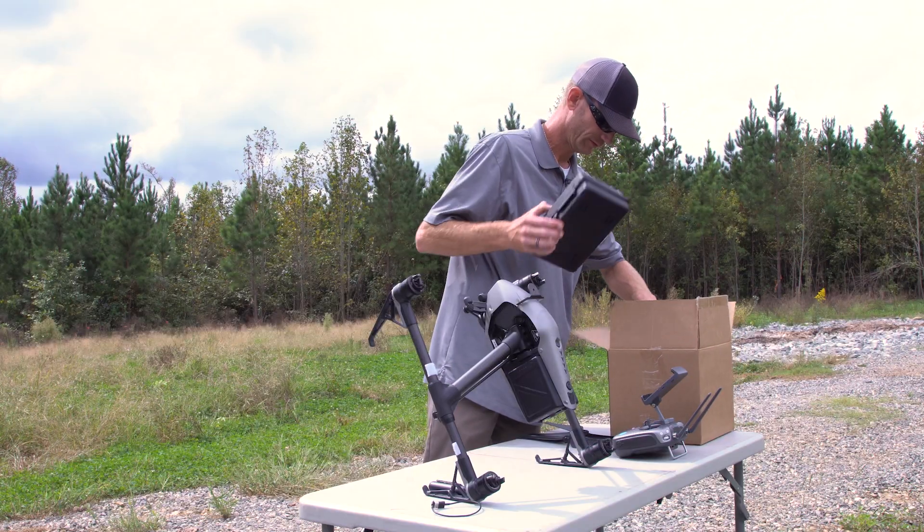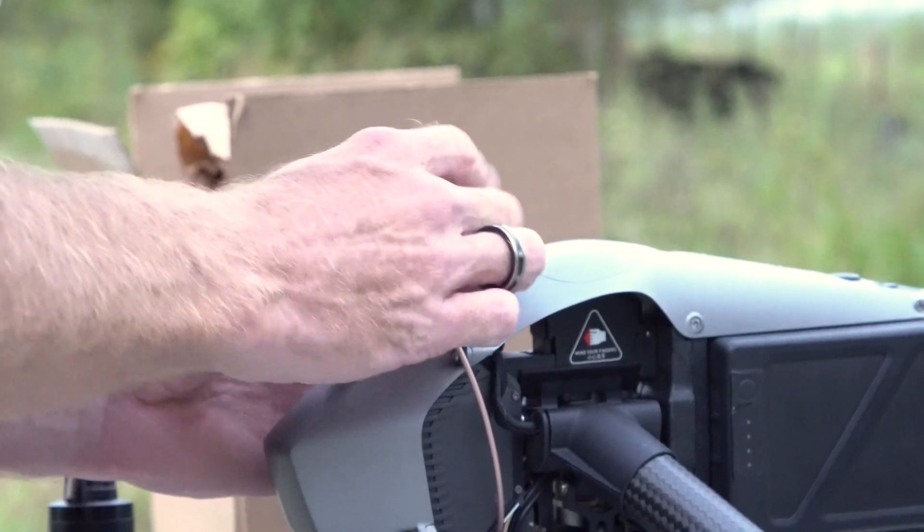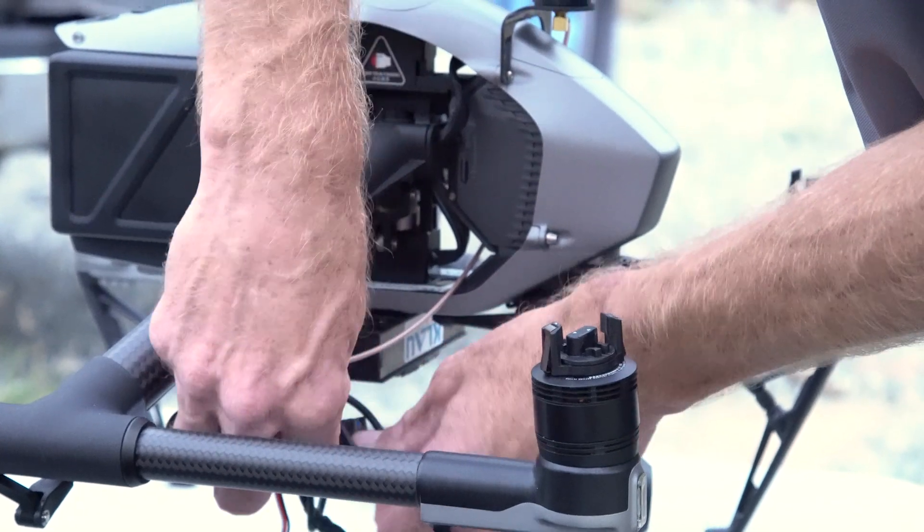I was demoing the Cloud PPK equipped on the Inspire 2 today for a customer of mine that's looking at saving time to keep from having to tie down ground control points during a traditional aerial survey.